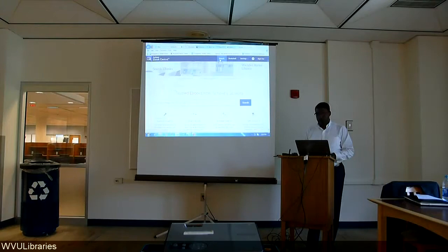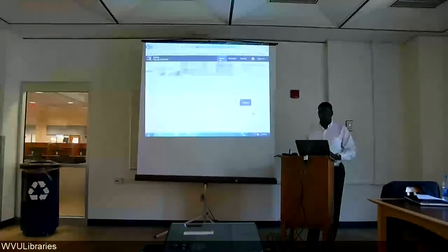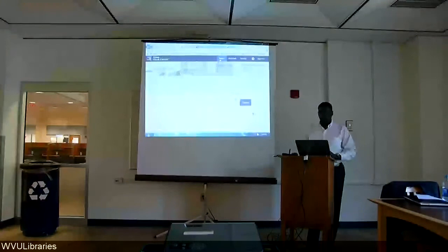Here are navigation tools that allow me to advance to the next page, and I can zoom in, zoom out, and fit the page to the width of the screen.